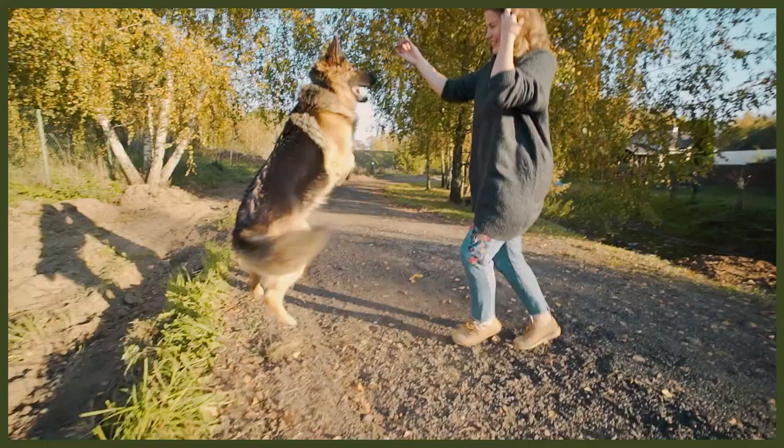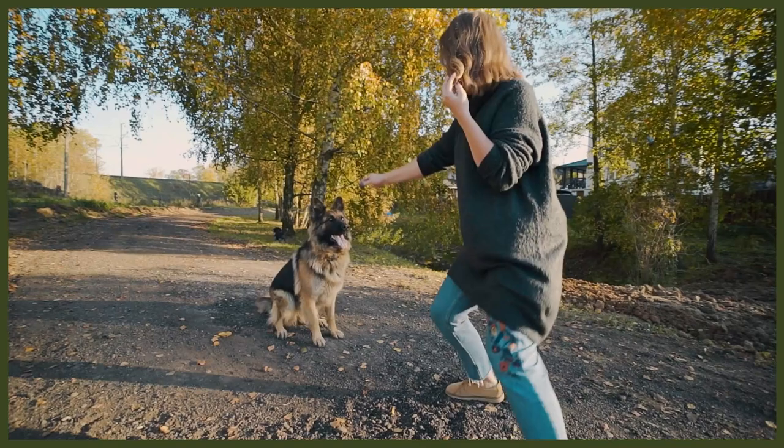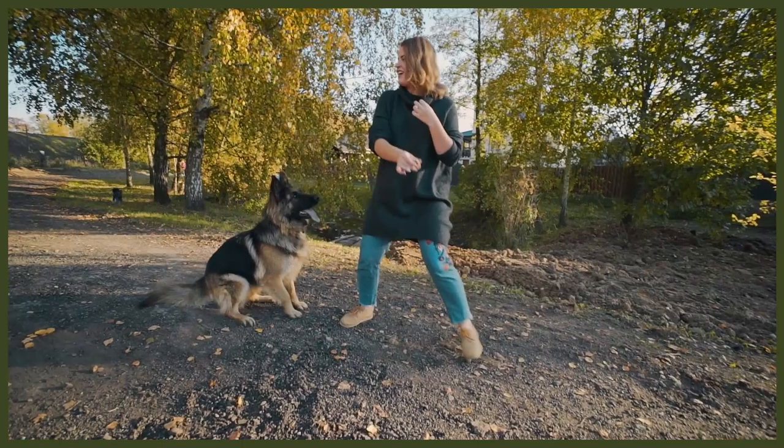The German Shepherd was created in the 1800s when German cavalry officer Captain Max von Steffnitz made it his mission to create a superior herding dog for tending — a type of herding where the dog acts as a living fence to keep livestock in one location. He searched all over Germany and brought together some of the finest native herding dogs. Von Steffnitz spent 35 years refining the breed, and after modernization left it jobless, it quickly found its way into law enforcement and military work.